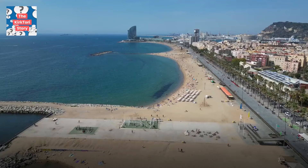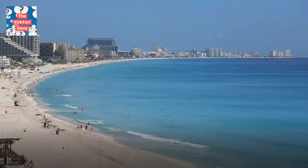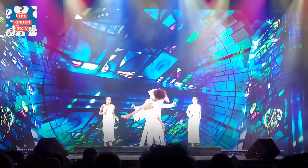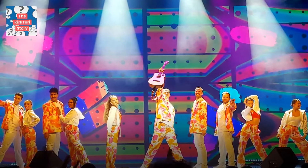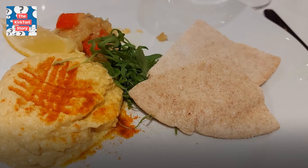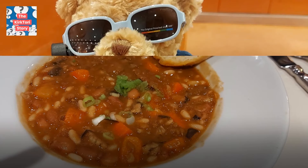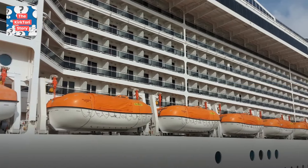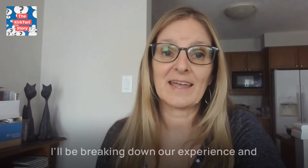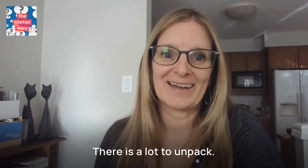We were on the MSC Fantasia in Barcelona, Spain for a Mediterranean cruise. Kirk and I have been on MSC before, but in the Caribbean. There are some big differences between cruising in North America versus in Europe. In this video, I'm giving you an honest, no-holds-barred look at the good and the bad on board, from embarkation to the cabin, the food, entertainment, and the people on board. I'll be breaking down our experience and sharing what we loved and what didn't quite meet our North American expectations. If you're curious about what it's really like to cruise with MSC in Europe, stick around — there is a lot to unpack.